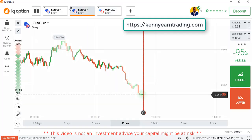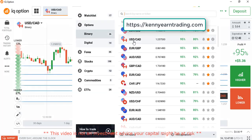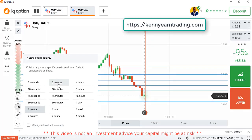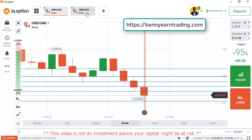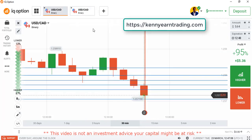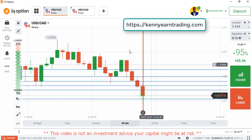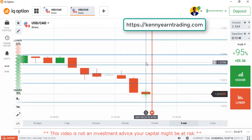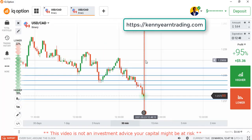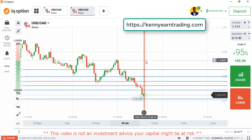Hello traders, welcome back to my channel. Hope you guys are doing great. It's a new week. I want to take some trades. I've been looking at this market — USD/CAD — and the market seems pretty much in a bearish trend with strong sellers entering the market. I've been able to outline my levels.